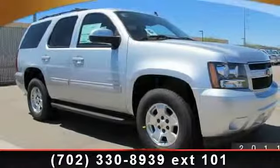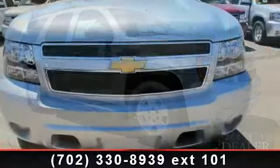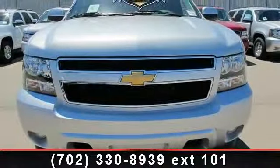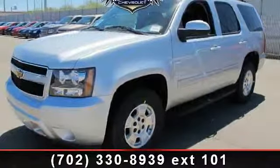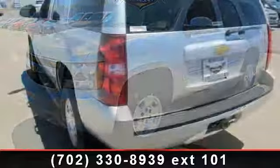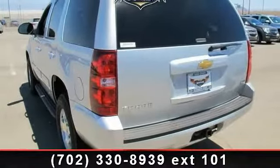Arrive in style with this 2012 Chevrolet Tahoe. This may be the set of wheels you've been looking for. This vehicle's top features include passenger vanity mirror, CD player, driver vanity mirror, stability control, passenger airbag, rear reading lamps, luggage rack, and power windows.